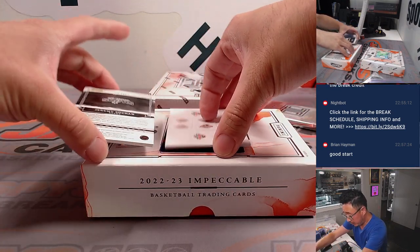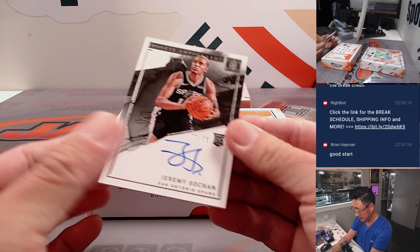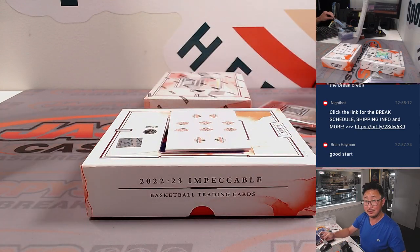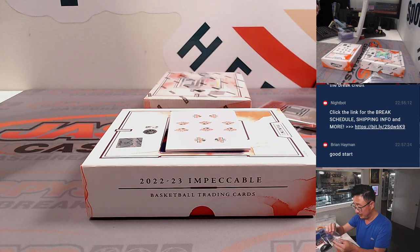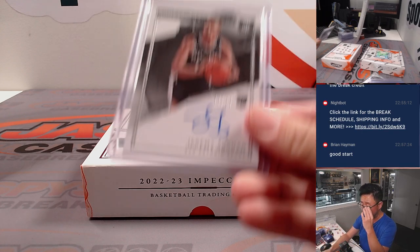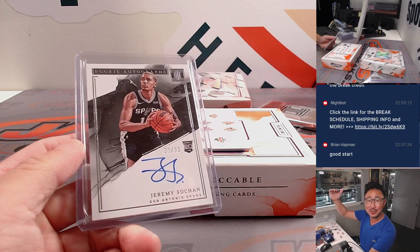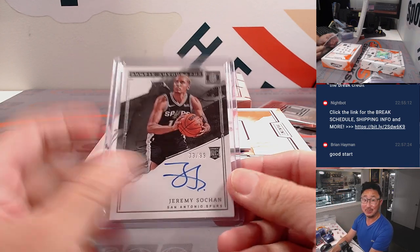A couple more here. We got Jeremy Sohan, 33 out of 99, rookie autograph for the Spurs — that's going to be for Nathan. He had a decent season last year, and a good summer league this year. And listen, with Wembanyama, do rising tides lift all boats? It's going to help Jeremy Sohan as well.